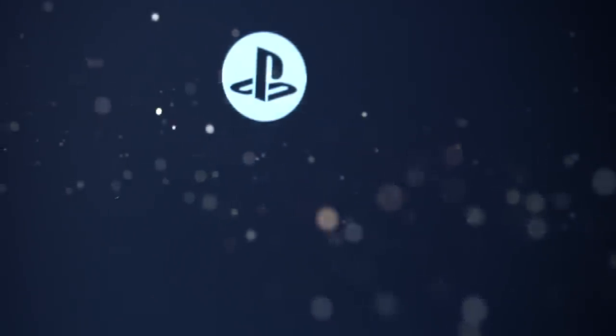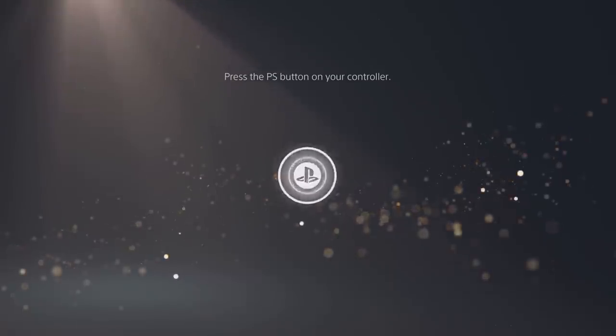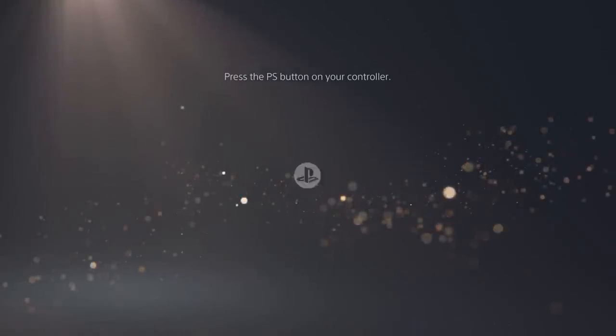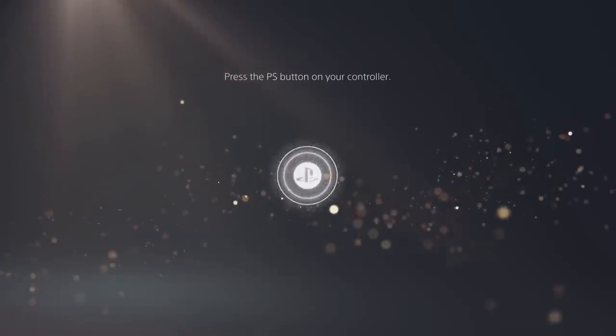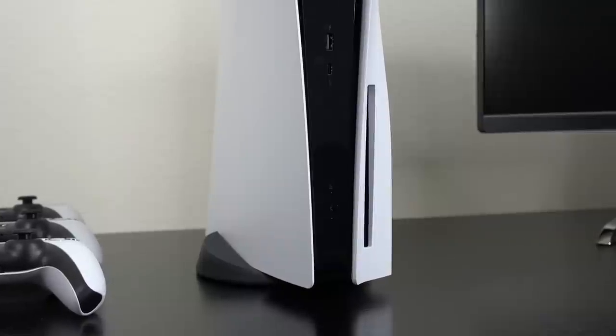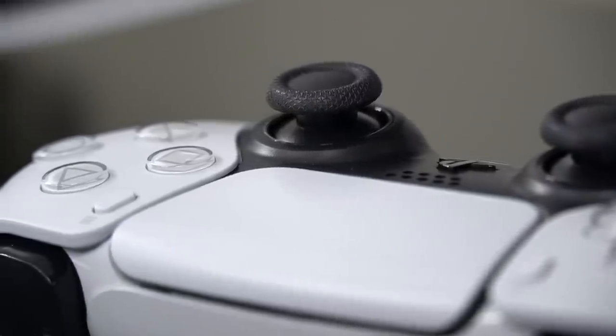Last but not least, and a personal favorite of mine, is the PlayStation 5 System Music. In my opinion, it is a huge improvement over the PlayStation 4, and I honestly never get tired of listening to it. But there you guys have it — those are some of the most oddly satisfying features of the new PlayStation 5. Hopefully you enjoyed this video and found it useful, or at least interesting. Make sure to leave a like rating on the video, comment below to let me know what you think, and don't forget to subscribe and ring the bell for post notifications. I'll see you guys in the next video.